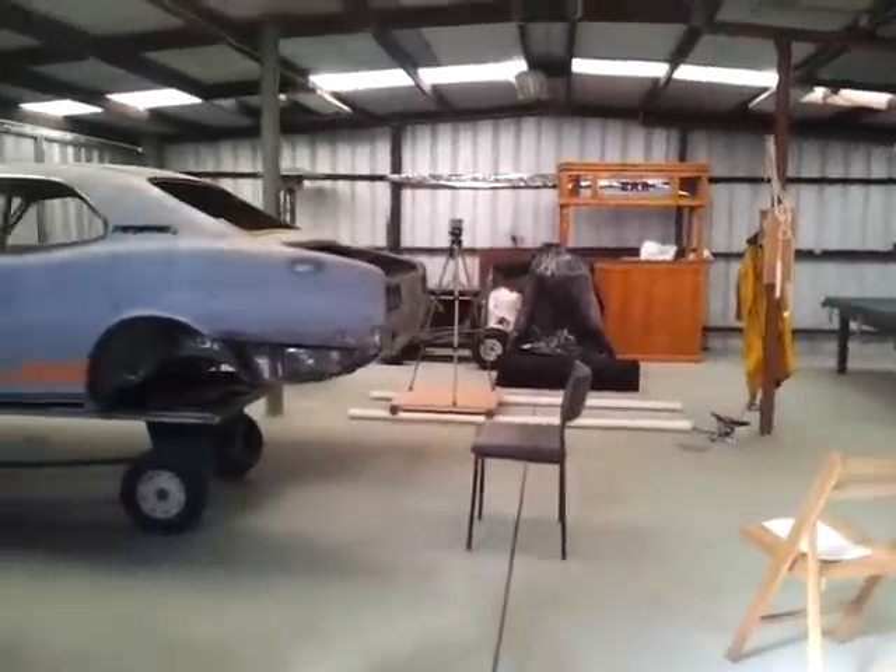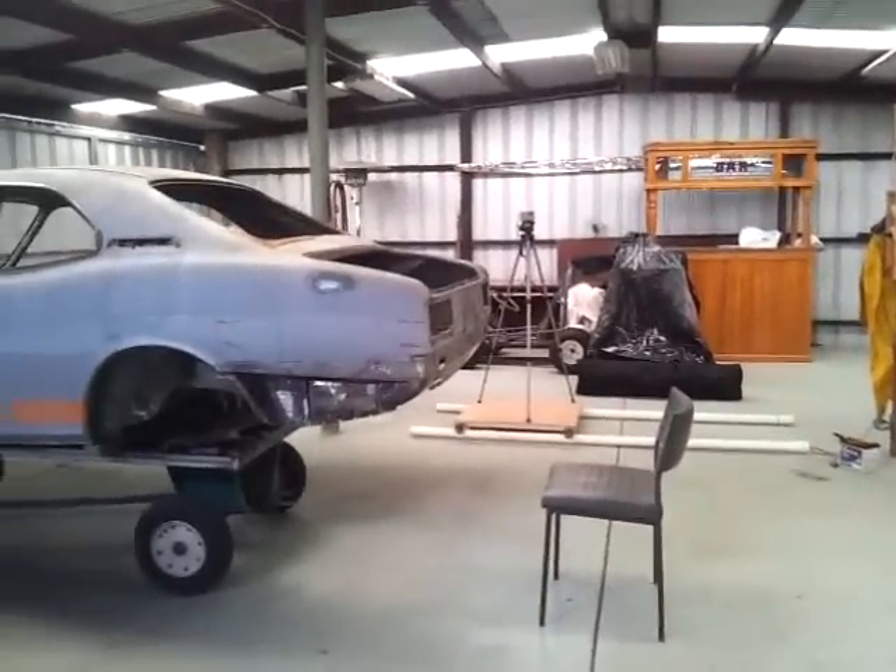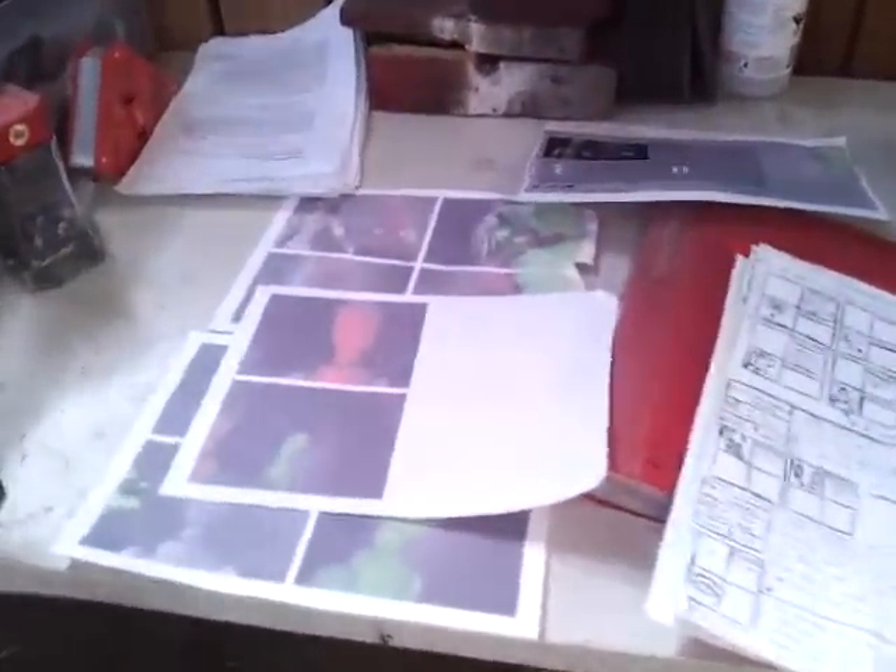Welcome to day one of the making of Snap Factory. I'm writer, producer and director of the film, Luke Lorner. I just wanted to show you whereabouts I'm up to, what I'm doing, and what I'm planning on doing.